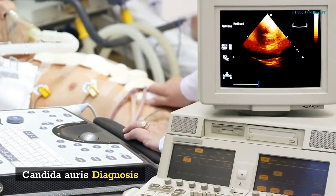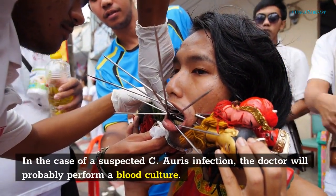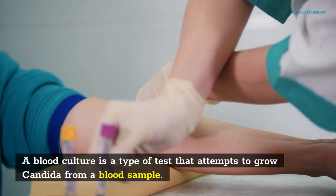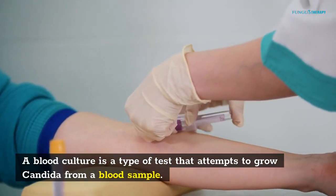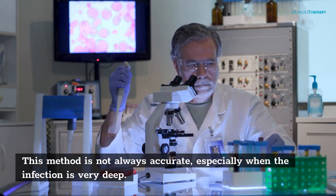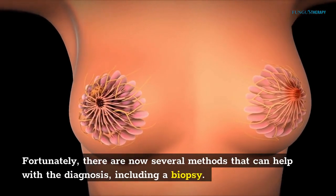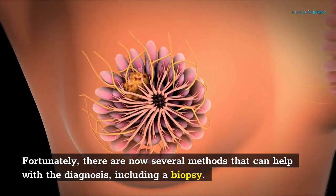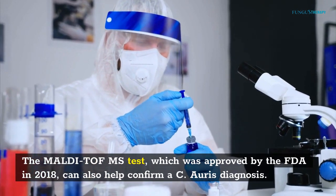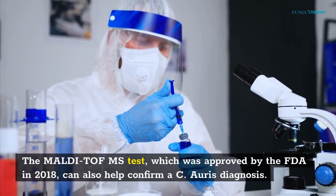Candida auris diagnosis: in the case of a suspected C. auris infection, the doctor will probably perform a blood culture. A blood culture is a type of test that attempts to grow Candida from a blood sample. This method is not always accurate, especially when the infection is very deep. Fortunately, there are now several methods that can help with the diagnosis, including a biopsy. The MALDI-TOF MS test, which was approved by the FDA in 2018, can also help confirm a C. auris diagnosis.